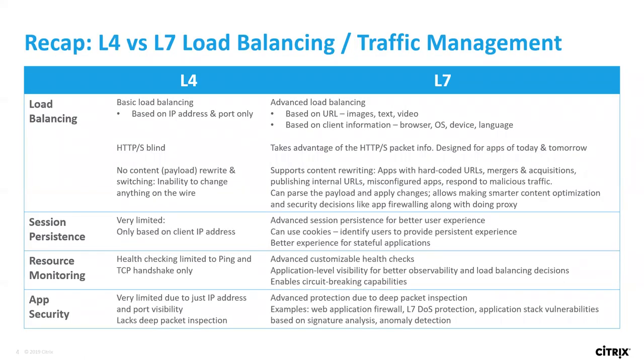To recap layer four versus layer seven load balancing: layer four is your IP-based load balancing. It has no visibility into the actual HTTP payload, it's not doing SSL decryption — it's typically just IP versus IP and port-based load balancing. At layer seven, once you decrypt that traffic, you can start making advanced load balancing decisions based on URL, based on payloads in the requests, based on payloads in the response, and cookie-based persistence. You can do all sorts of different things to those sessions that you couldn't do if you were layer seven blind.